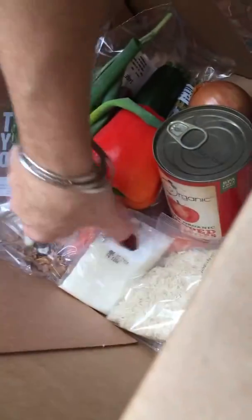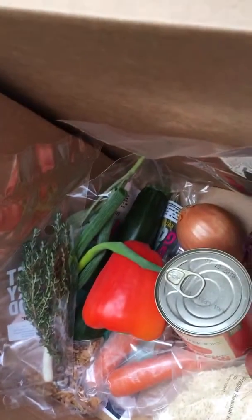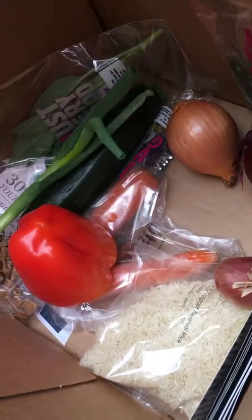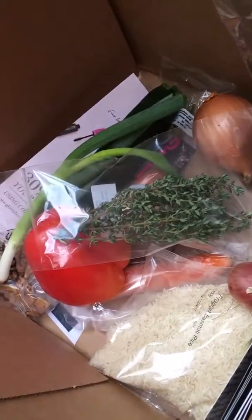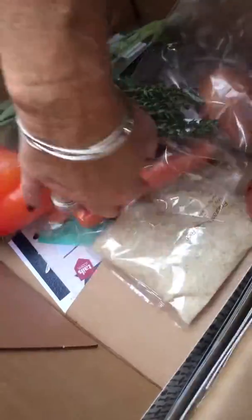Oh no — two bags actually, that's a bit more promising. Some rice. Some coconut, maybe? Just the best before on there — hopefully there'll be some sort of explanation as to what that is. A tin of organic chopped tomatoes. Some onions, pepper, courgette. Thyme, sage. A couple of carrots. Lemongrass.